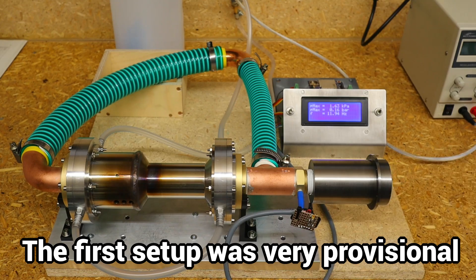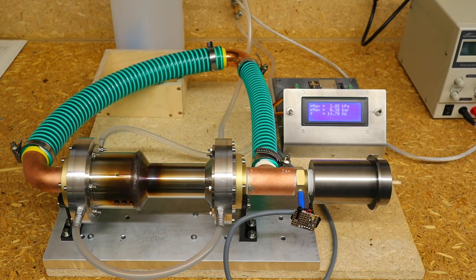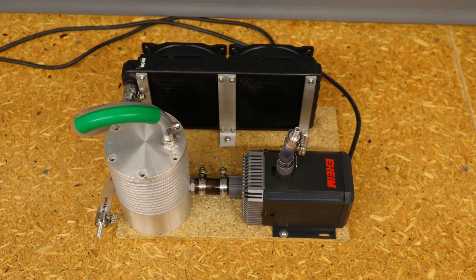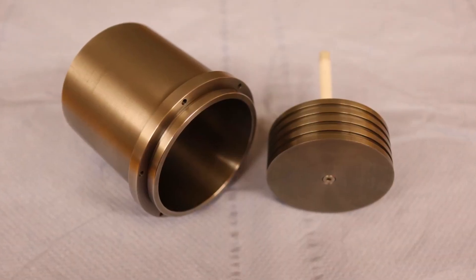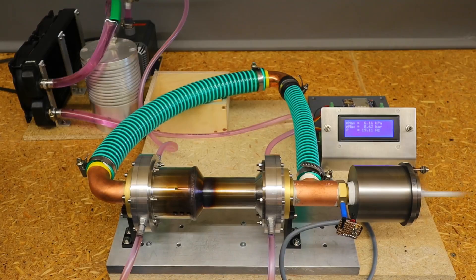I was very surprised that the new Acoustic Power Stirling with its first still very provisional setup started right away and made a very powerful impression. Improved active cooling and a much larger working cylinder with a cast iron piston have dramatically improved performance.